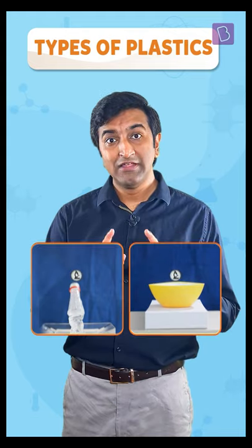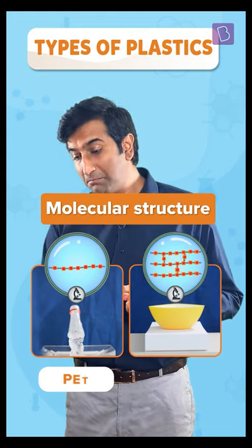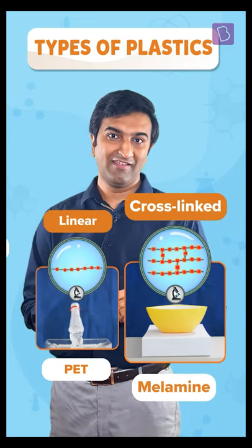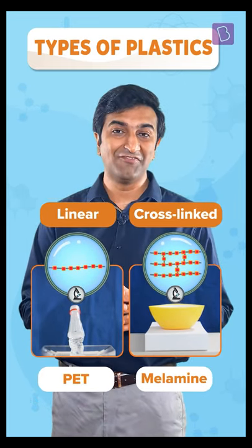Look closely. At the molecular level, they are both polymer plastics. But PET, the bottle, has linear chains. Melamine, the bowl, has cross-linking. This is why they have such amazingly different properties.